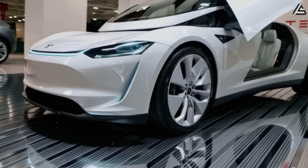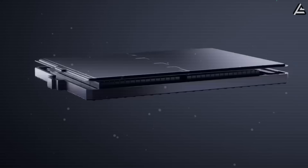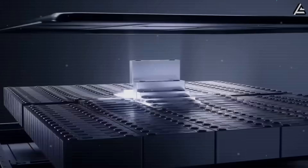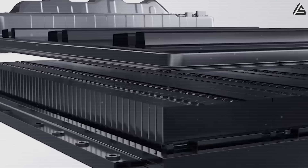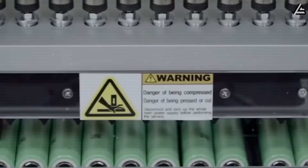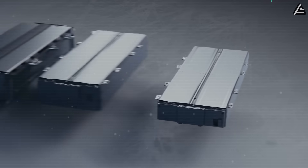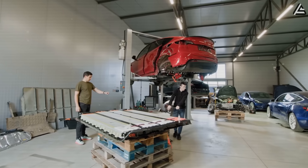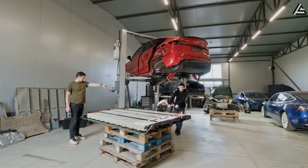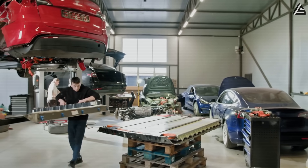From a maintenance perspective, aluminum-ion packs reduce service frequency due to their structural resilience, allowing Tesla to extend intervals between software recalibration and thermal system checks. Sodium-ion packs, while easier to replace and scale for mass production, will likely require mid-term battery replacements after roughly 3,000 to 5,000 full cycles, creating modest ongoing maintenance costs for owners.